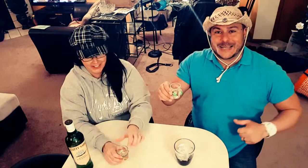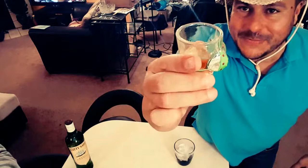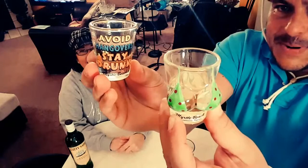All right. Before we do our shot, let's get close to the camera because we want to show you guys the shot glasses — our new shot glasses. We bought these down in Myrtle Beach. Take a look at mine. Oh la la, look at that beautiful lady wearing green with red. Mine says 'avoid hangovers, stay drunk.' Look at Kate — avoid hangover, why are you gonna get a hangover? Just stay drunk, right?